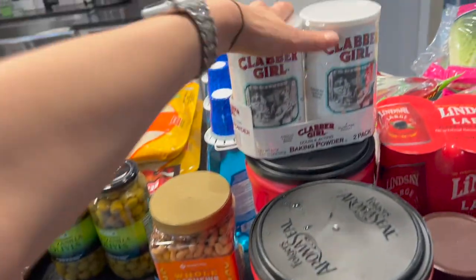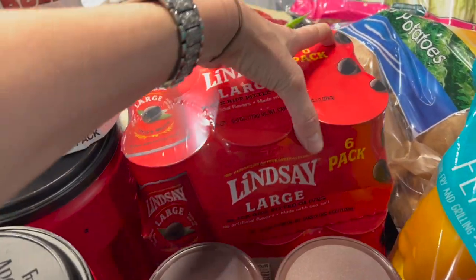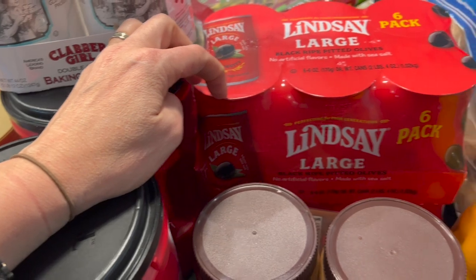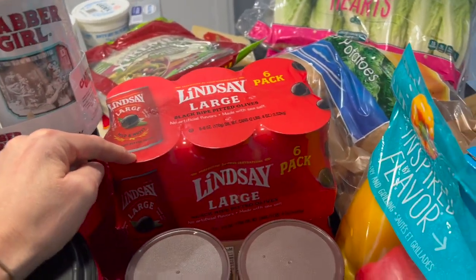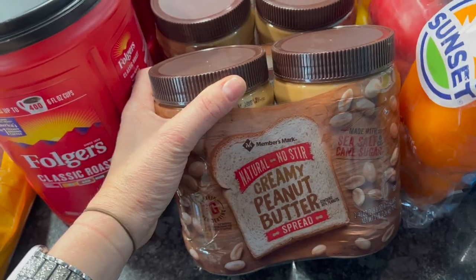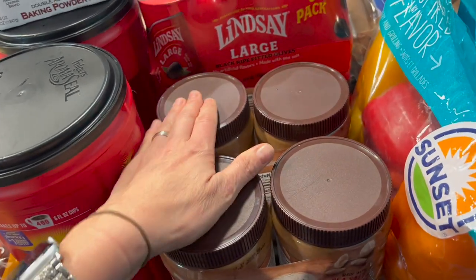Two things of coffee, baking powder — we were completely out. Two of these six-packs of black olives — they are so good. My mother-in-law has this brand from Sam's and I usually get the Walmart brand, but these are far superior in taste and texture. A little more expensive, but if you want the yummy olives, this is it. Four things of creamy peanut butter — almost completely out, maybe half a cup left, so we'll probably go through three of these and have one left.